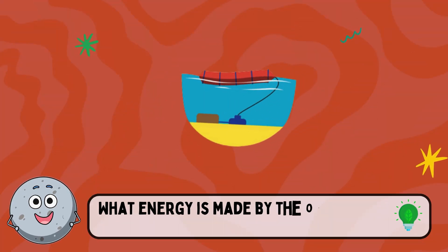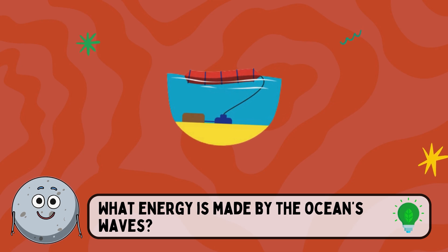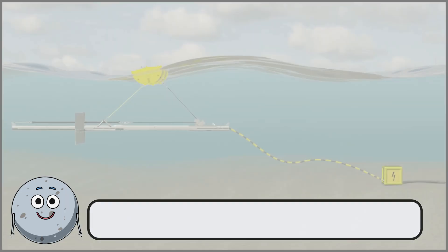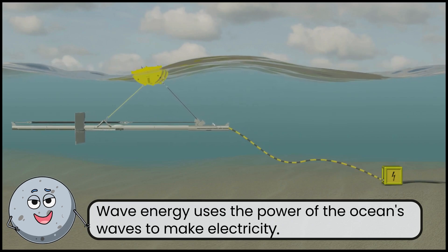What energy is made by the ocean's waves? This is wave energy. Wave energy uses the power of the ocean's waves to make electricity.